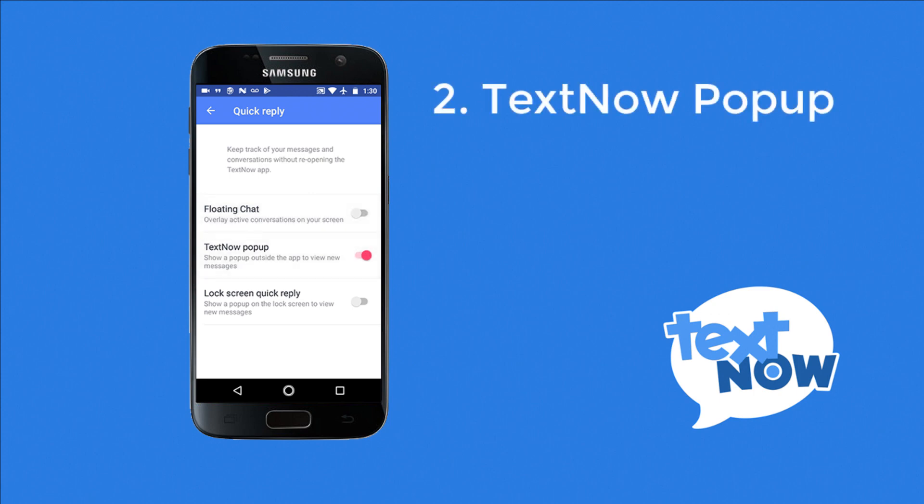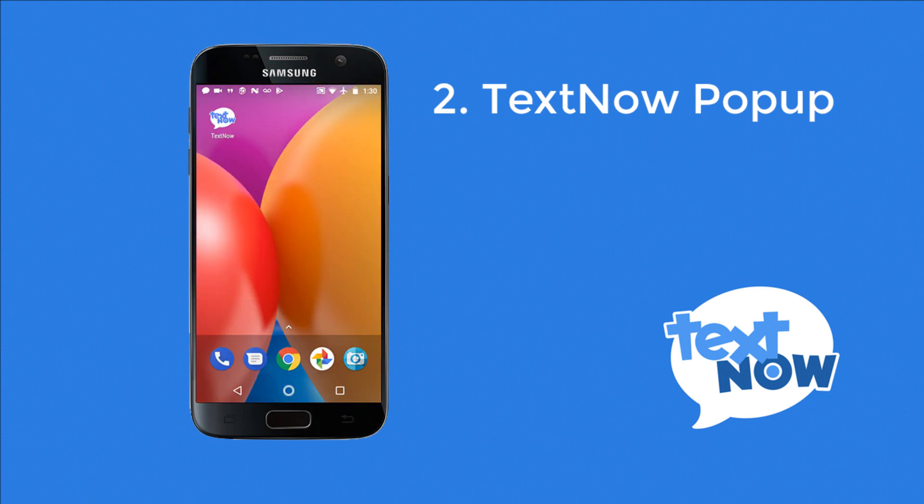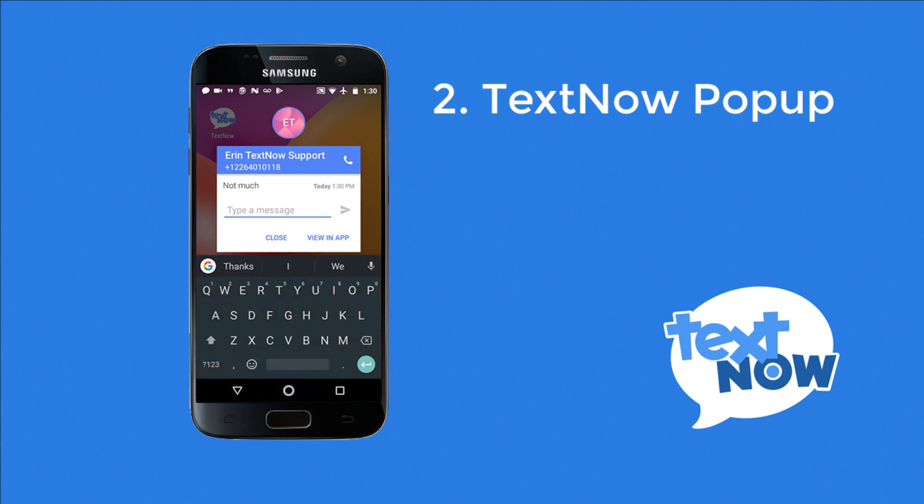The TextNow pop-up option will enable you to see and reply to any incoming messages when you're not already in the TextNow app. You can easily reply through the push notification without having to open your app.